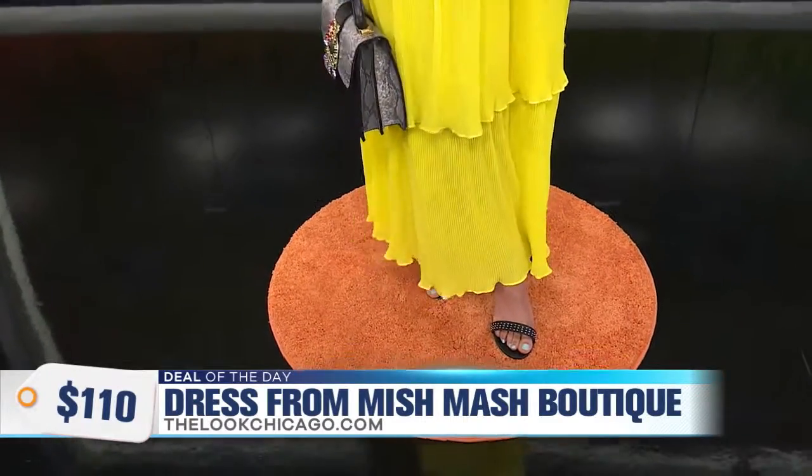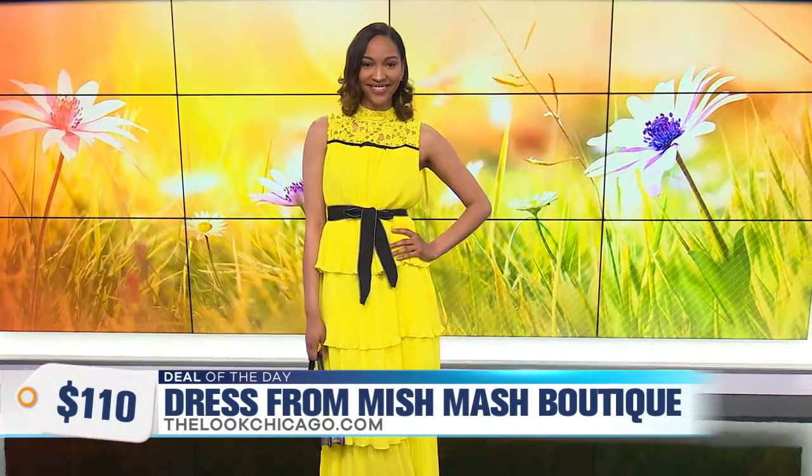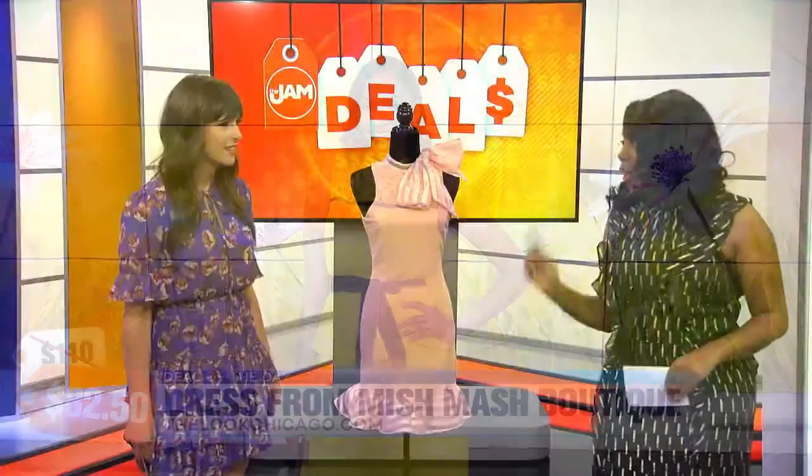So many options here. This dress retails for $110, but today our jammers can purchase it for just $82.50. Great savings, because this one certainly won't last.